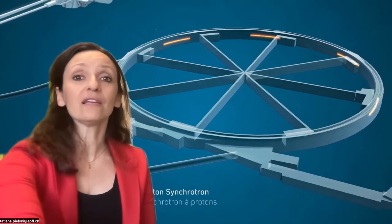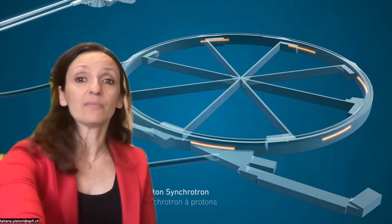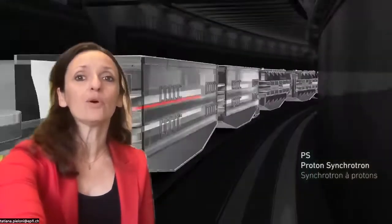From the booster, protons are then sent to the next accelerator, the Proton Synchrotron. The PS is CERN's first synchrotron, dated back to 1959. It is now a main injector to the larger machines and it accelerates protons but also heavy ions and many more particle species.